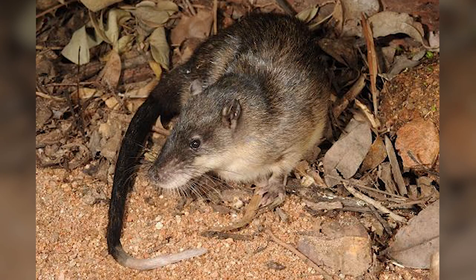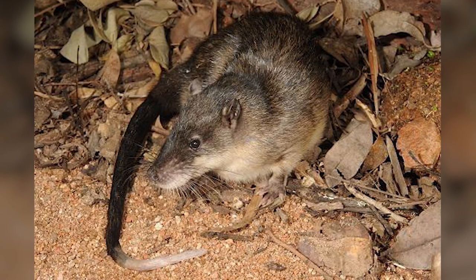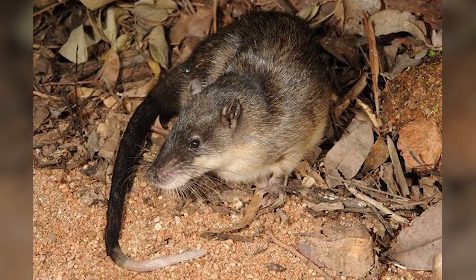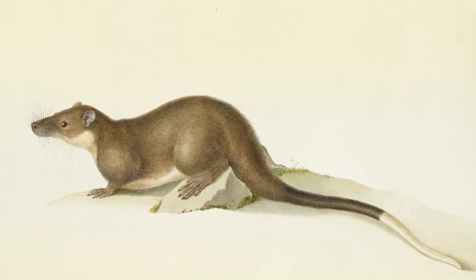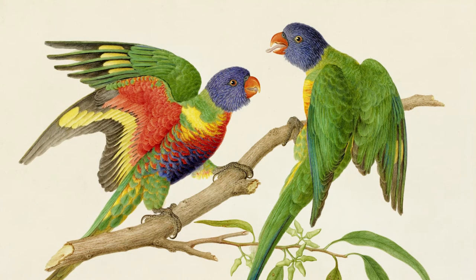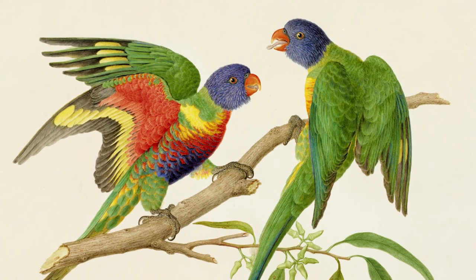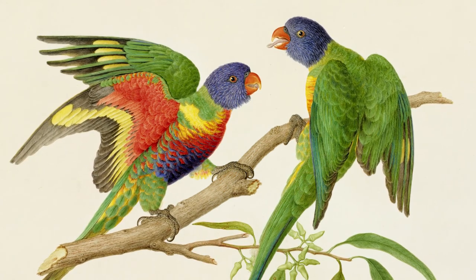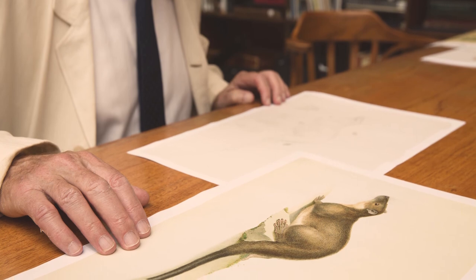One of the interesting things about Ferdinand Bauer's depiction of animals is that these were often done while they were alive. Very often people are working from skins or from dead animals. During the course of his drawing these things often did die unfortunately, but they do have a certain lively look to them — particularly his drawings of parrots, where you get a feel of the lively nature of the animal. And this sets him apart from contemporaries here in Australia in particular, but also at the time in Europe.